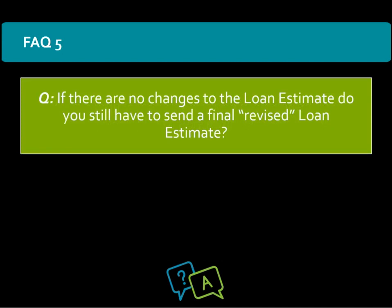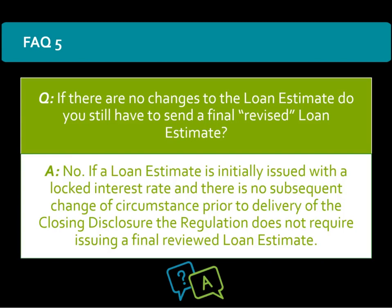If there are no changes to the loan estimate, do you still have to send a final revised loan estimate? The answer is no. If a loan estimate is initially issued with a locked interest rate and there is no change of circumstance prior to the delivery of the closing disclosure, the regulation does not require issuing a final revised loan estimate.